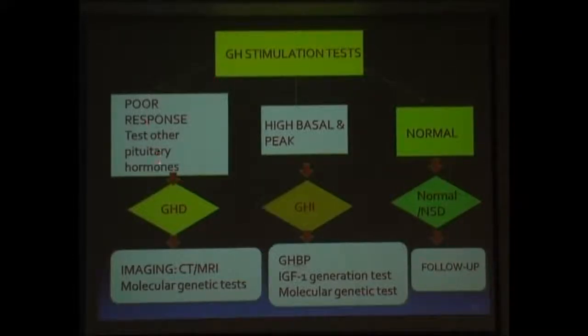If the patient shows poor response to a test — one or two tests depending upon clinical judgment — the patient has growth hormone deficiency. It could be isolated deficiency or multiple pituitary hormone deficiency (MPHD), which requires confirmation by doing a CT or MRI, and if possible, molecular genetic testing.